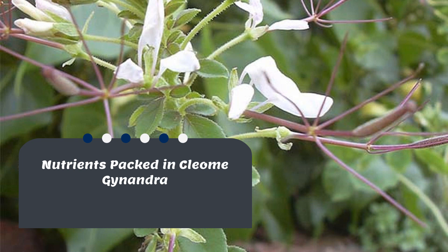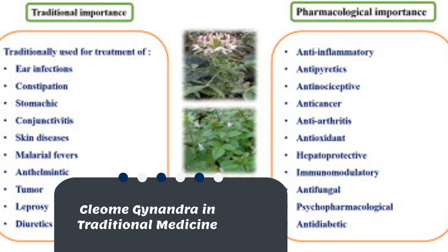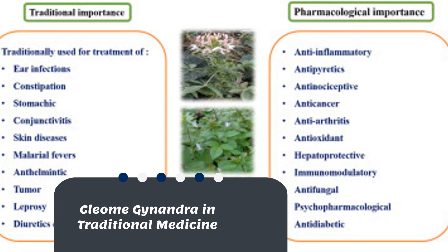This plant is packed full of nutrients like vitamin A, vitamin C, calcium, and iron, which are all important for our bodies to function properly. The leaves of the Cleome genandra plant are often used in traditional medicine to treat various ailments.